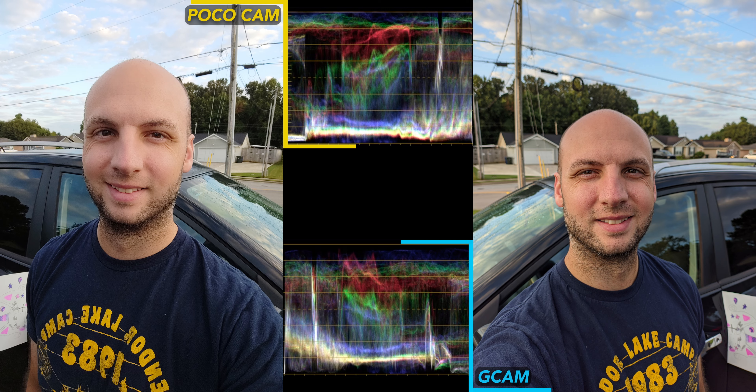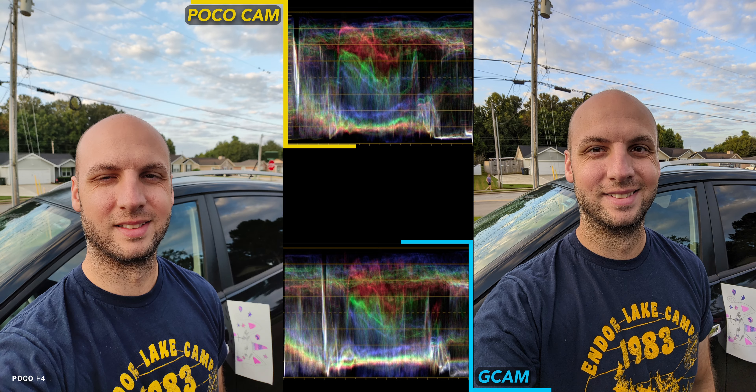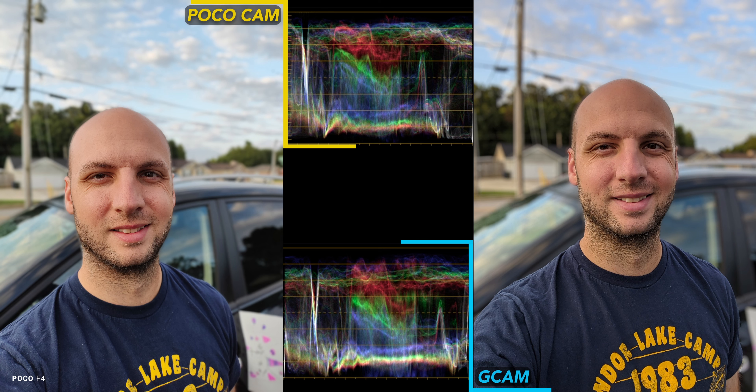This handsome devil looks a lot better with Gcam. This is from the main rear camera and I look a bit too beautified with the stock Poco Cam. Portrait mode from the rear camera — I prefer Gcam again for the same reasons. Oddly enough, the stock camera wins when we switch to the selfie cam, with better background blur and pretty good exposure. With portrait mode from the selfie camera, both apps do a fine job, but the stock cam does slightly better at separating me from the background.